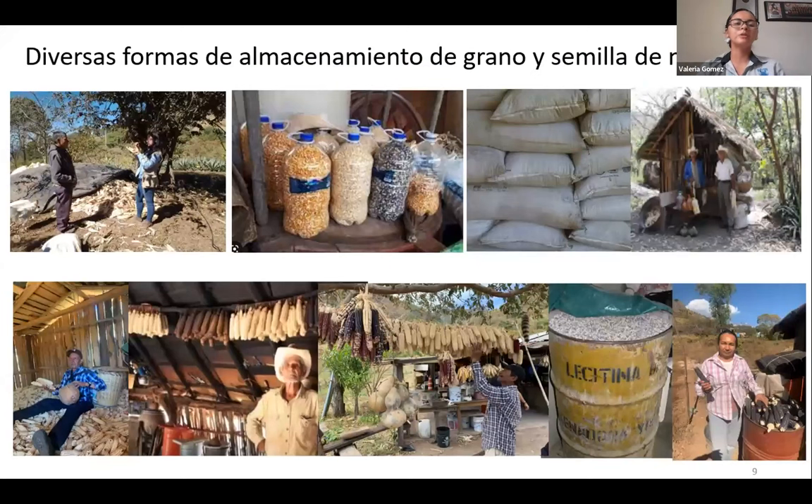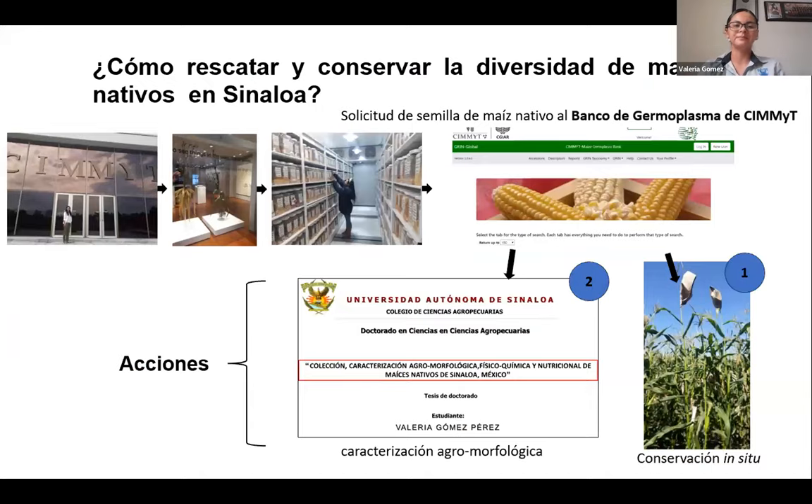Here you can see some of the storage and conservation techniques being used — they are very varied but unfortunately not optimal conditions, and therefore there are many losses for these grains. We decided we have to rescue and save the biodiversity of maize that we have in Sinaloa.